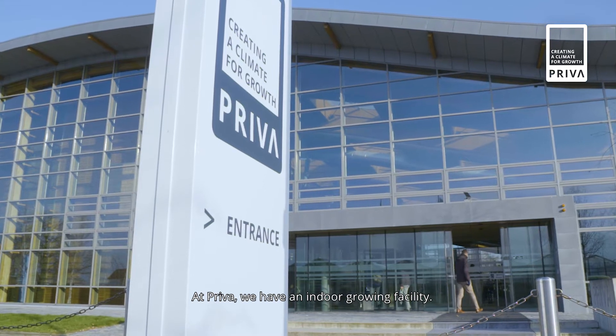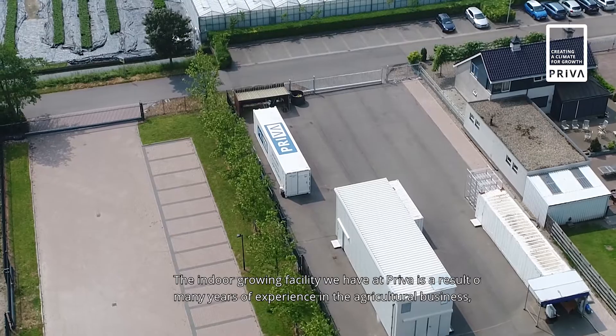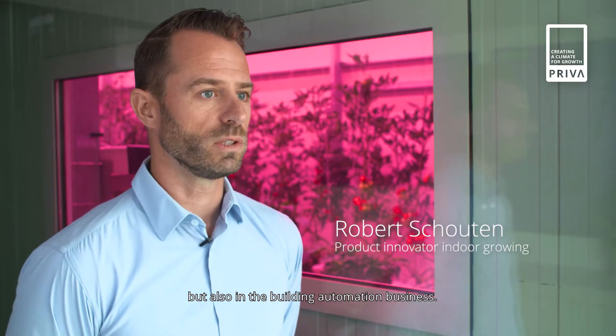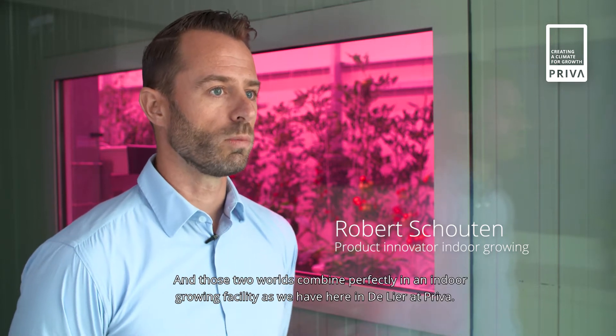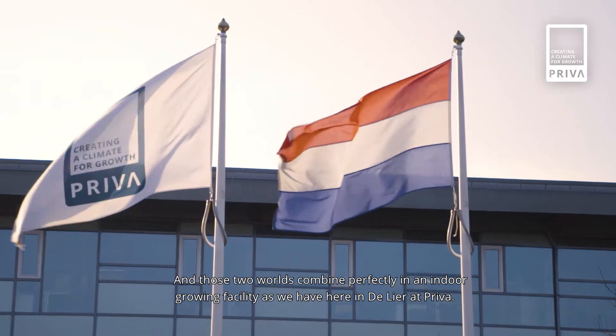At PRIVA, we have an indoor growing facility. The indoor growing facility we have at PRIVA is a result of many years of experience in the agriculture business, but also in the building automation business. And those two worlds combine perfectly in an indoor growing facility, as we have here in the LIA at PRIVA.